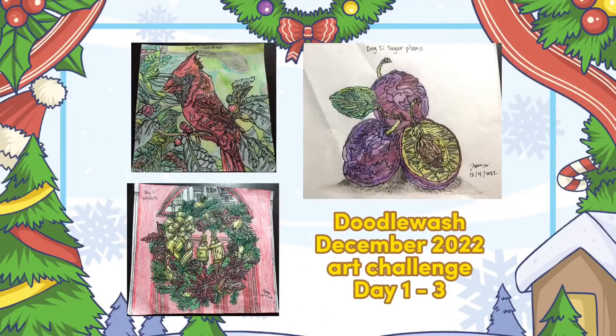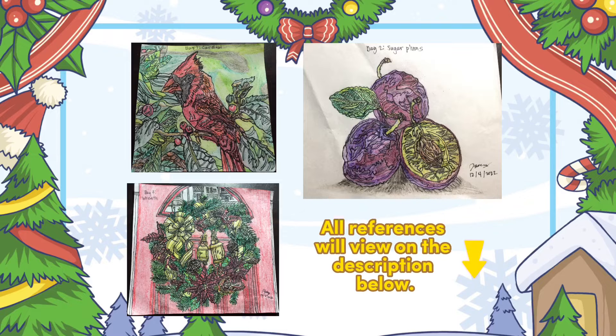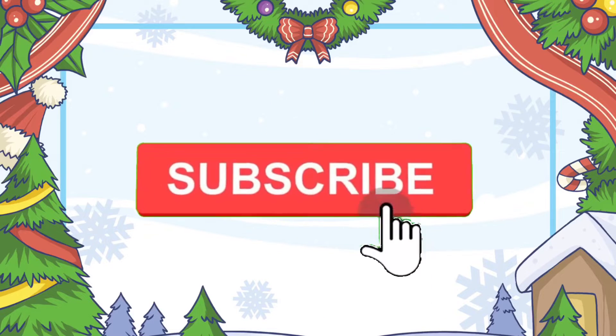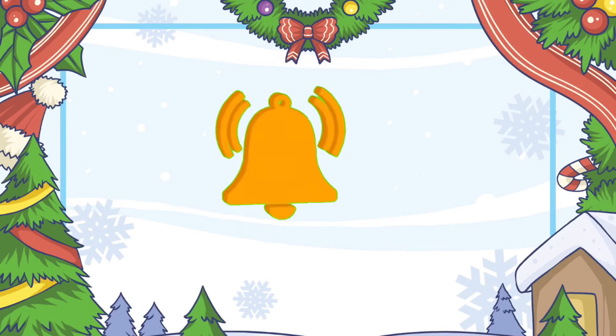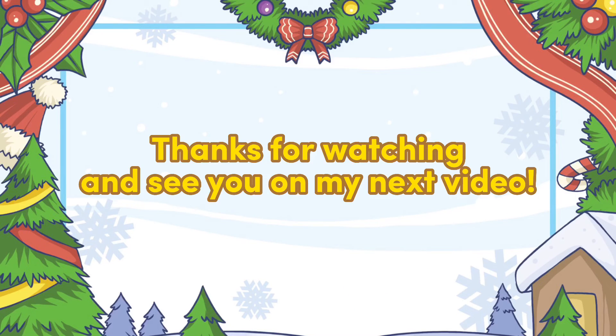I hope you enjoyed the highlights and trivia about the Cardinal Bird, Sugar Plums, and Reeds. Stay updated to see my latest videos for the challenge. If you want to see more art compilations and journal entries, click the like button to show appreciation. Click the subscribe button and notification bell to be notified of uploads, and follow my Facebook page, Runs Artworks and Journals, for more updates. Thanks for watching and see you on my next video.